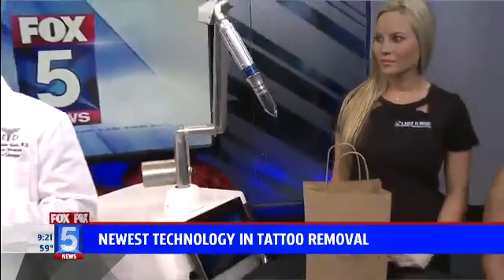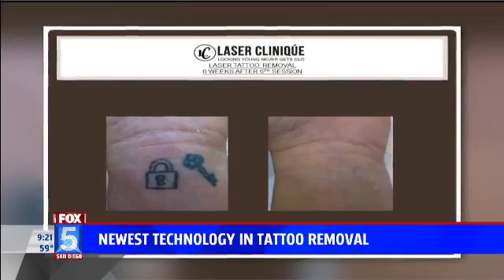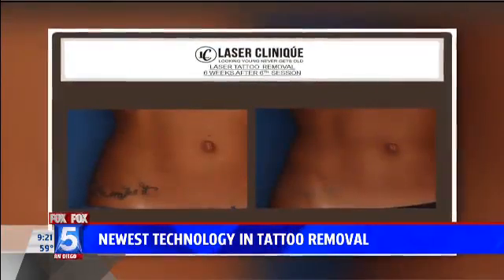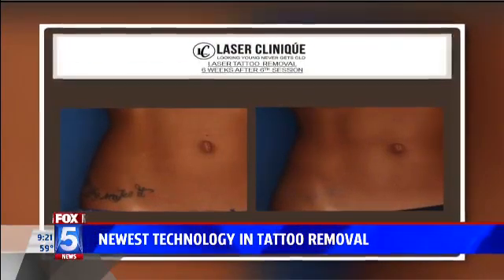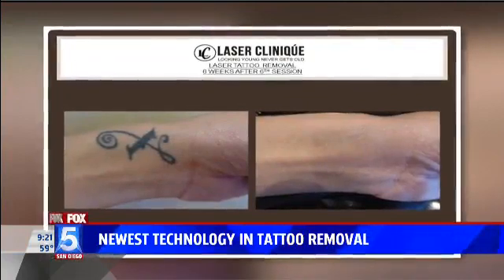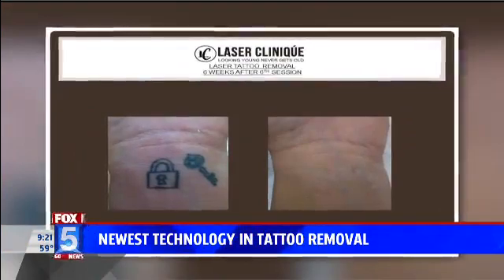We have some pictures of what it looks like before and after. This is what it looks like with this new technology. You can see we can remove tattoos a lot faster. A lot of times with darker skin individuals, you may get some hypopigmentation, but that's no longer an issue. You can't even see it — it does really well.